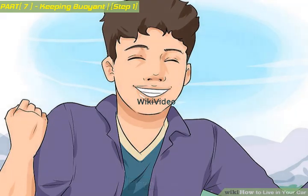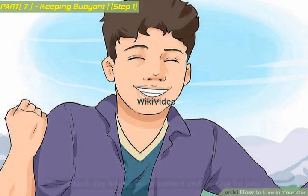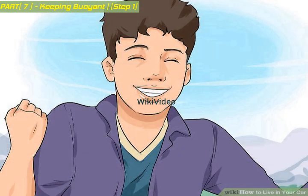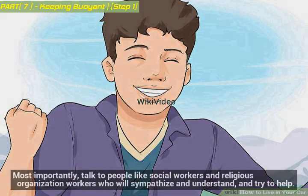Stay positive. Keep reminding yourself that the situation is only temporary. Spend each day hitting the pavement and looking for jobs. Use the local library and bookstore not only to search for jobs but also to become more knowledgeable in ways that will help you get through this and find work. Search the internet for free community voicemail services, or get a prepaid cell phone so employers can call you. To build your funds, consider food stamps, food banks, and soup kitchens. Most importantly, talk to people like social workers and religious organization workers who will sympathize, understand, and try to help.